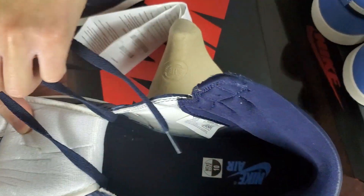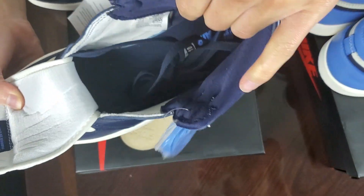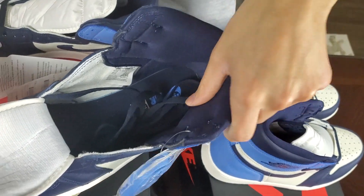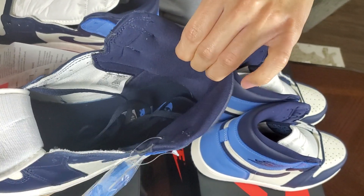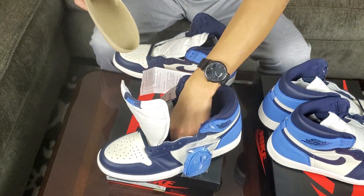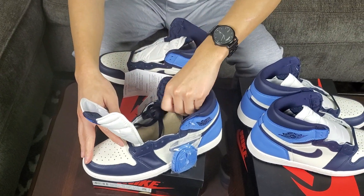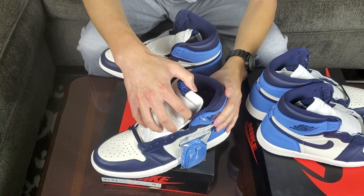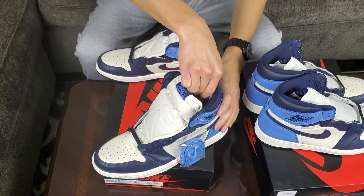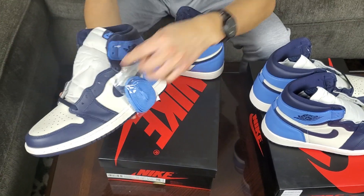I really like the inner liner of the shoe — it's like a nylon material, very cushioned, very good support around your ankles. You don't feel like you're stepping on your standard Air Jordan 1 where it just feels like cardboard around your ankles. You also see some of that Obsidian colorway up here and on the Nike Swoosh on both sides of the shoe.